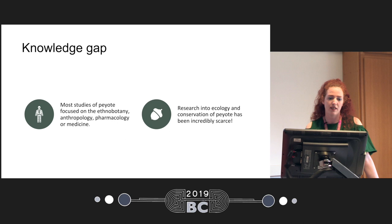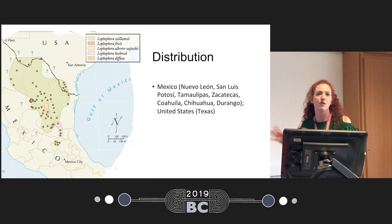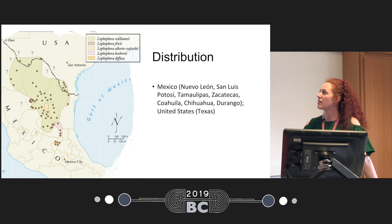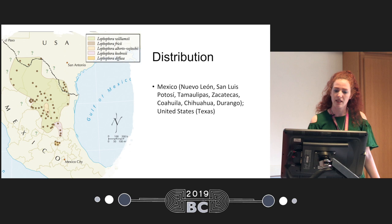What we do know is that peyote grows in the United States only in the state of Texas, in small parts of South and West Texas, and most of its range is in Mexico. It has a very wide range, but it's not evenly distributed — it grows in small pockets here and there. There is also a lot of uncertainty about the edges; for example, we don't really know exactly whether it still grows in the more northern parts of Texas or in the western parts of Mexico.